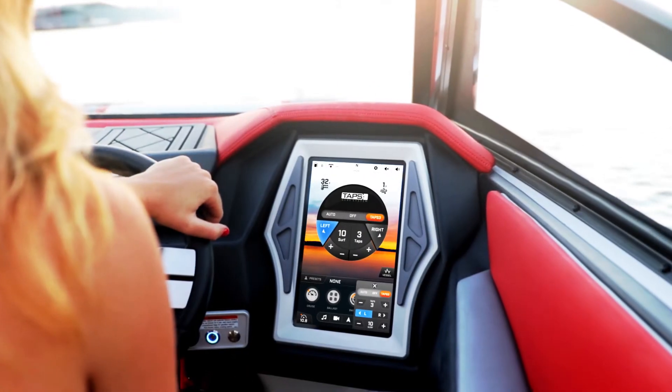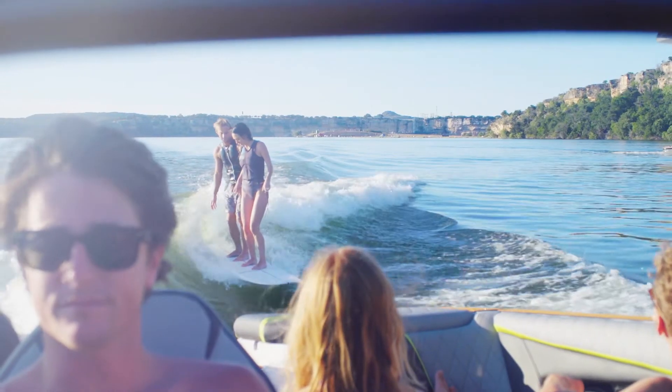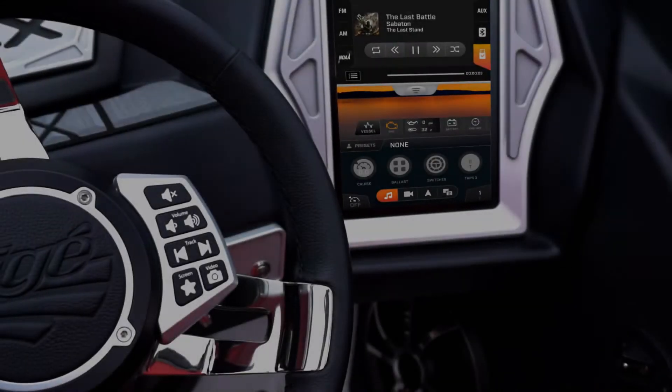The ultra-low-profile dash design gives you maximum visibility and safety and helps keep your eyes, hands, and attention where they belong. Take simplicity and control to the next level using the SmartWheel. The Tyga SmartWheel's fully functional controls seamlessly connect to the Tyga Clear User Experience.